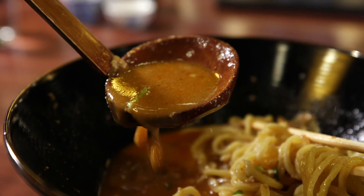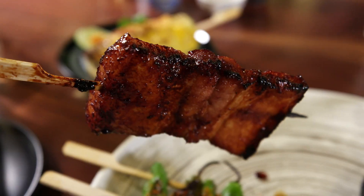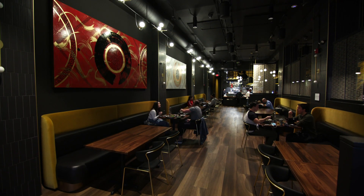Tasty Asian tapas, slurpable soups, and eye-popping art. In Japan, charshu is the word for braised pork belly, but in downtown Worcester, it means a whole lot more.